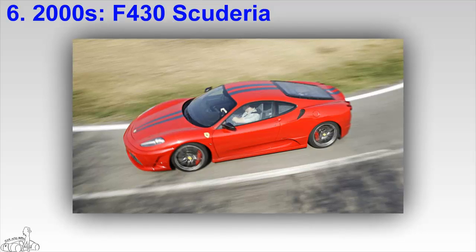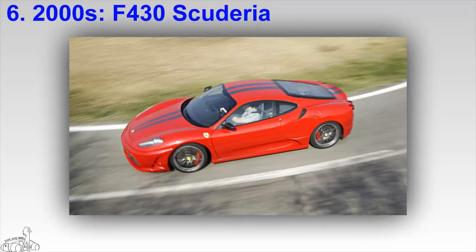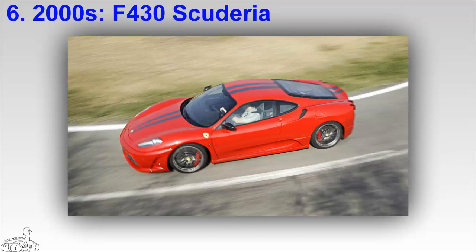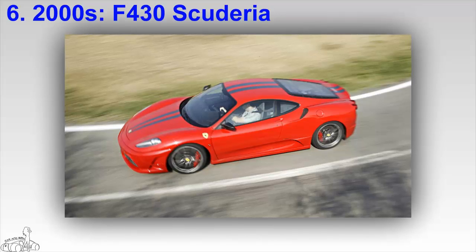The Ferrari F430 Scuderia is a true racing car incorporating the most advanced technology from F1, with legendary racer Michael Schumacher involved in development. The Scuderia is lighter and more powerful than the standard F430. It features two paint streaks running from the nose to the windshield, and many details made of carbon fiber.